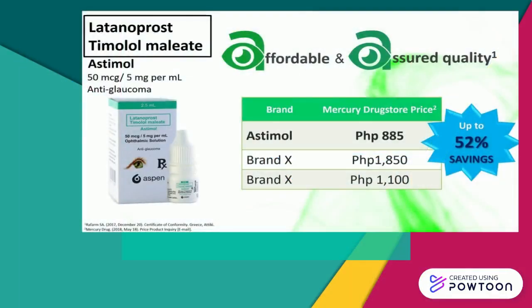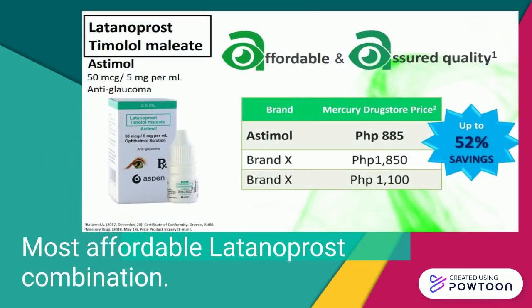For patients in need of greater IOP reduction, we have our Latanoprost combination Astimol. It is only priced at P885 with 52% savings and also the most affordable in its kind.